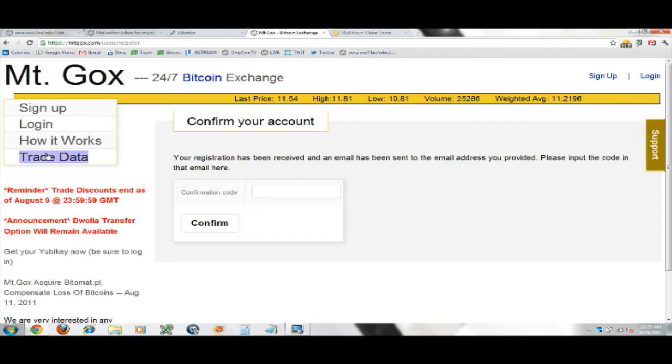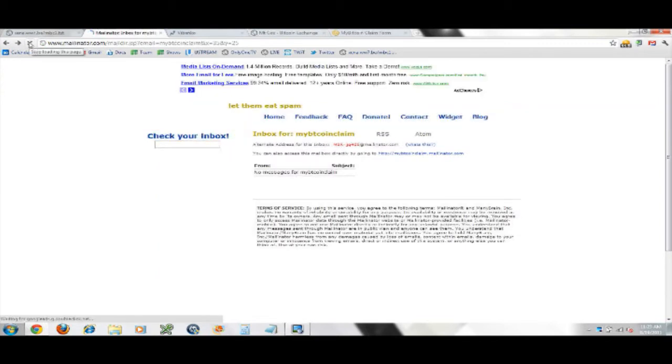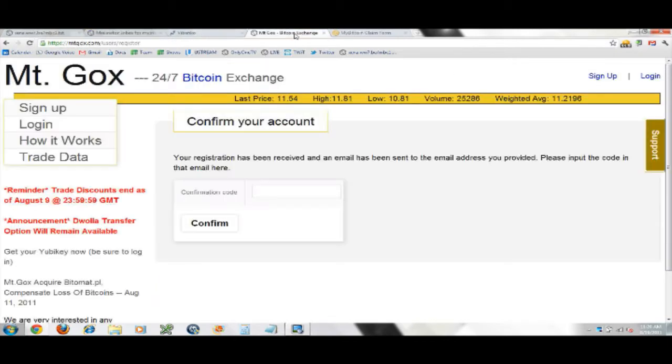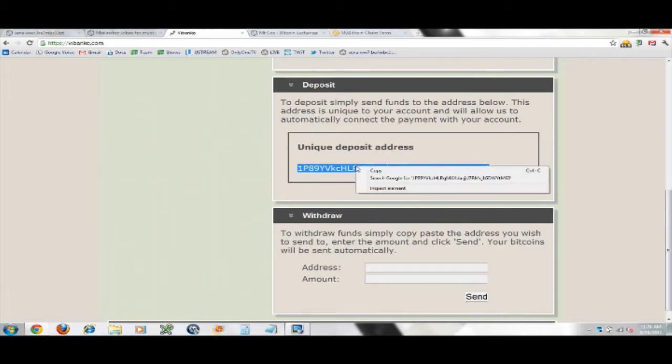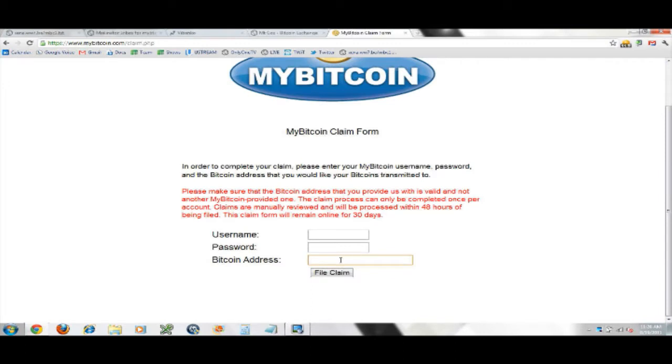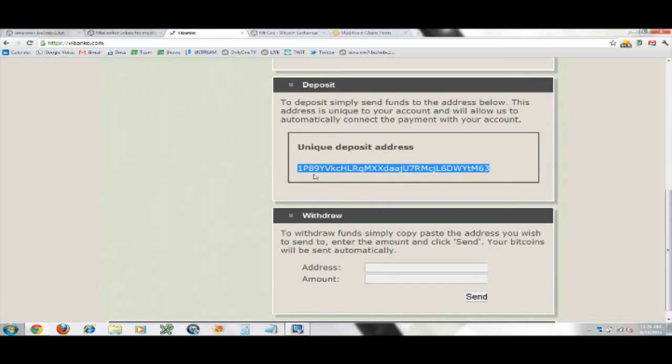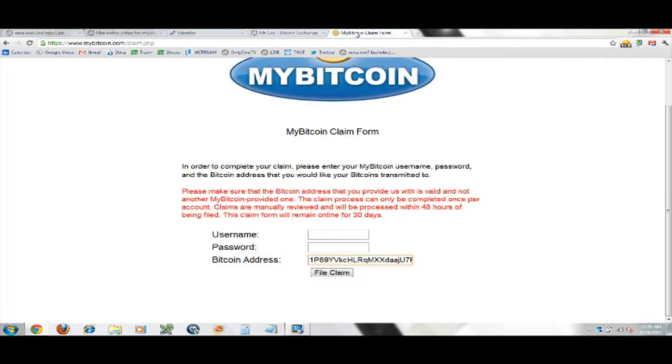Once logged into Mt. Gox, on the left-hand side you'll see a button called 'Add Funds.' Simply click 'Add Funds,' scroll down, and you will see a Bitcoin address. You right-click and copy that Bitcoin address — that's the address to add funds to your Mt. Gox account. Paste it into the claim form. Hit the home key to go to the beginning and make sure it begins with 1P89 in this case and ends in TM63 — that's how I verify I have the right address.